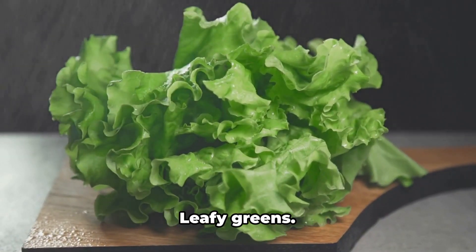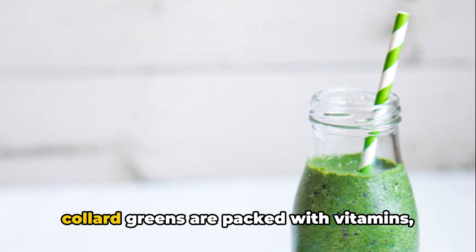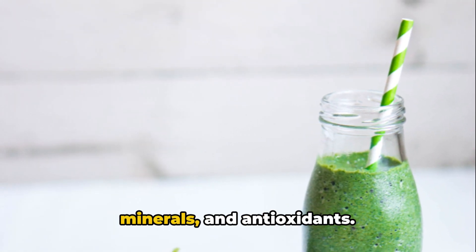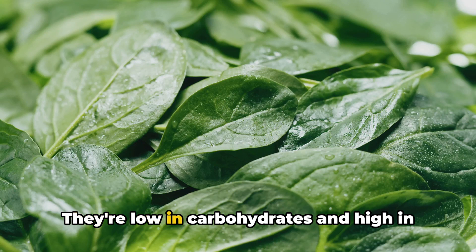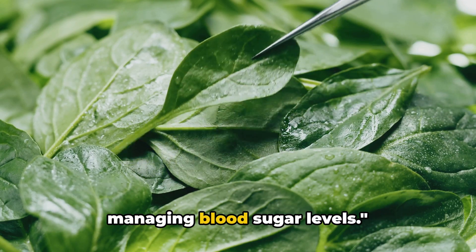Number one on our list is leafy greens. Leafy greens like spinach, kale, and collard greens are packed with vitamins, minerals, and antioxidants. They're low in carbohydrates and high in fiber, making them an excellent choice for managing blood sugar levels.